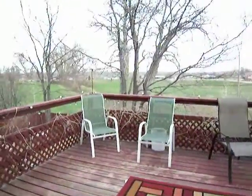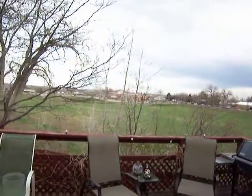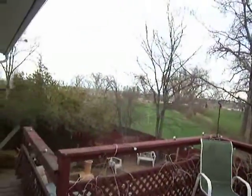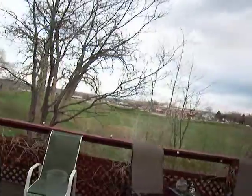I also have a deck with French doors leading to it, and that backs to open space. The yard is just over 7,400 square feet. You will see the occasional horse out there in the open space.